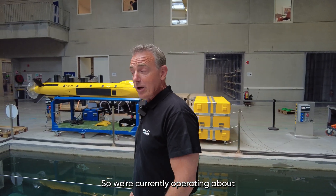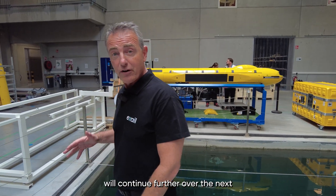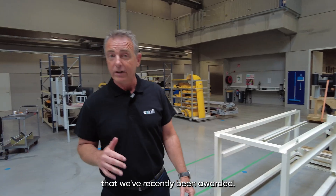We're currently operating at about half of our full production capacity. This ramp-up will continue further over the next 6 to 12 months as we launch production of the programmes that we've recently been awarded.